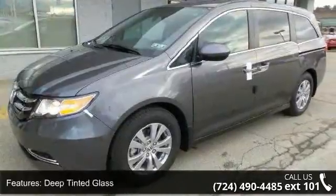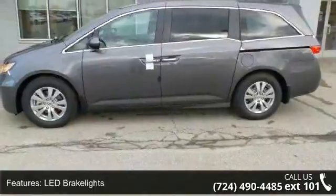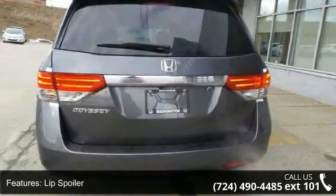Additional features include a lip spoiler, power liftgate rear cargo access, power sliding rear doors, steel spare wheel, and 17x7 alloy wheels. This vehicle shows low mileage and has a smooth ride.